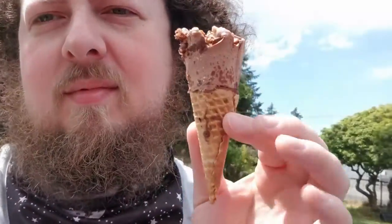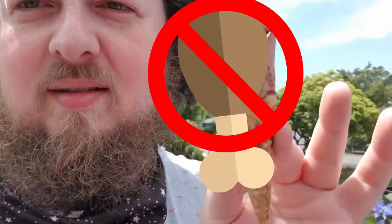Anywho, the freeze-dried little mini chocolate drumstick. I'm gonna eat it, see how it is. We'll do a quick snack review real quick.